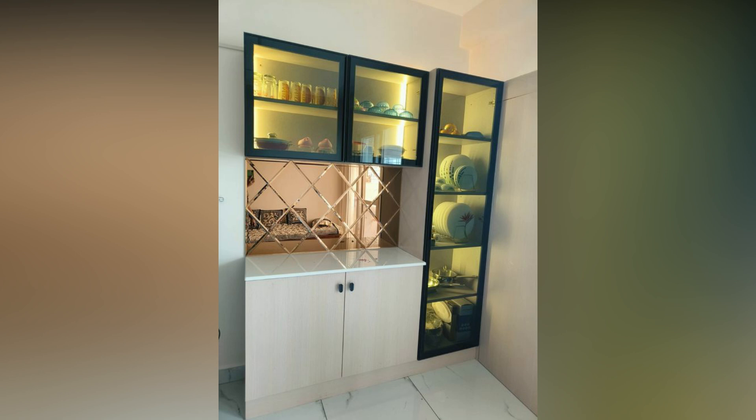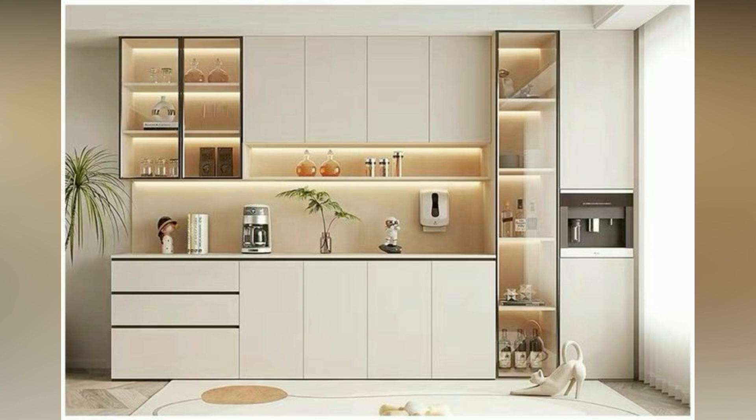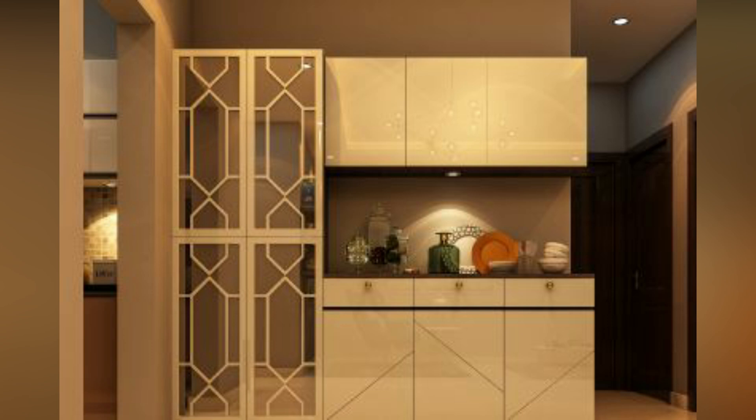These are beautiful crockery units perfect for the dining space. You can keep the floors free, and they are preferred among people with compact homes. This makes your home look spacious without compromising on storage requirements.